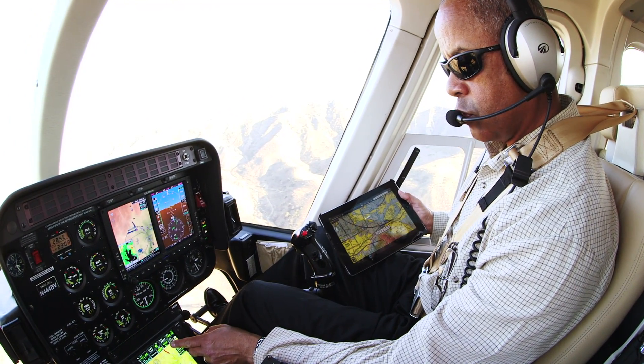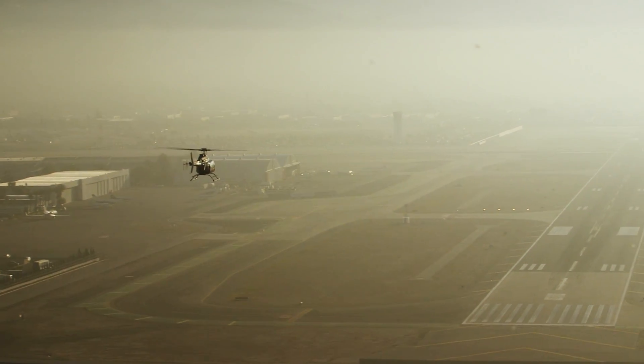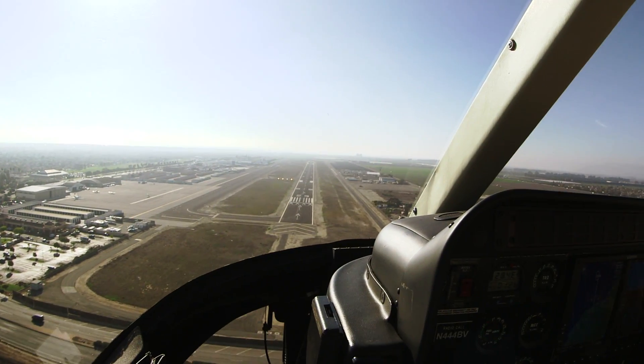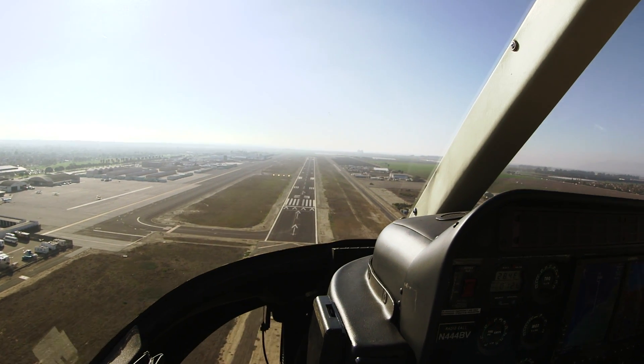While the Helisass is a VFR certified system, the ability to track an approach to an unfamiliar airport during hazy conditions, dusk, or amongst mountainous terrain is invaluable. Essentially, it is a very competent co-pilot.